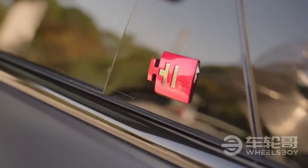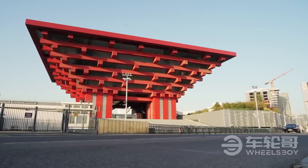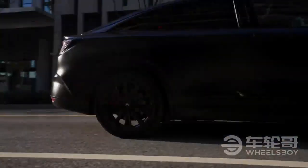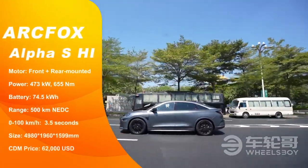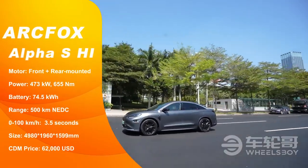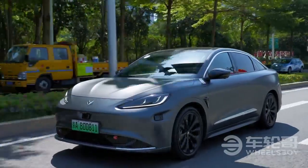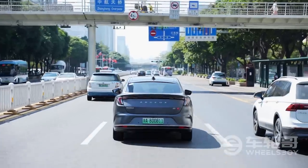The HI package is only available on the performance version of the Alpha S, but unlike standard performance cars which use a 94 kWh battery pack, HI cars use a 74.5 kWh pack, dropping range from 603 kilometers to 500 kilometers. Lower-spec cars have a single front-mounted motor and a range of 525 to 708 kilometers, depending on whether you choose the 67 kWh or 94 kWh pack. Keep in mind all those ranges are NEDC rather than China's more optimistic CLTC standard.